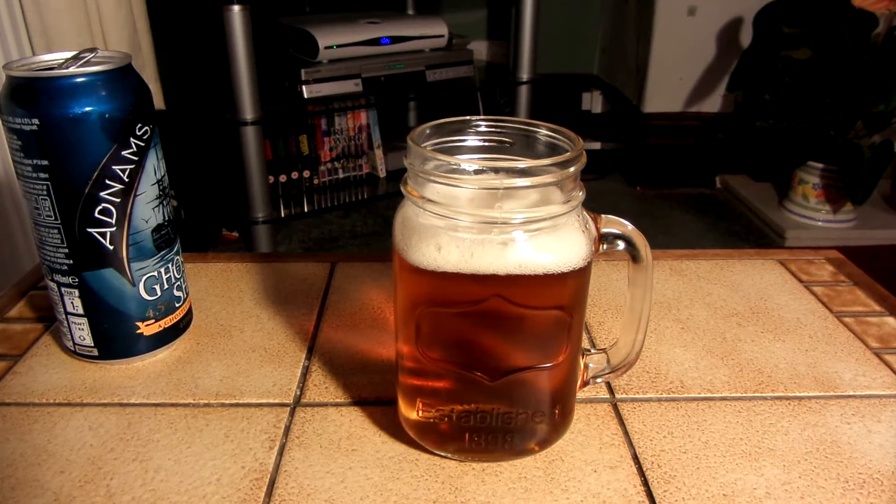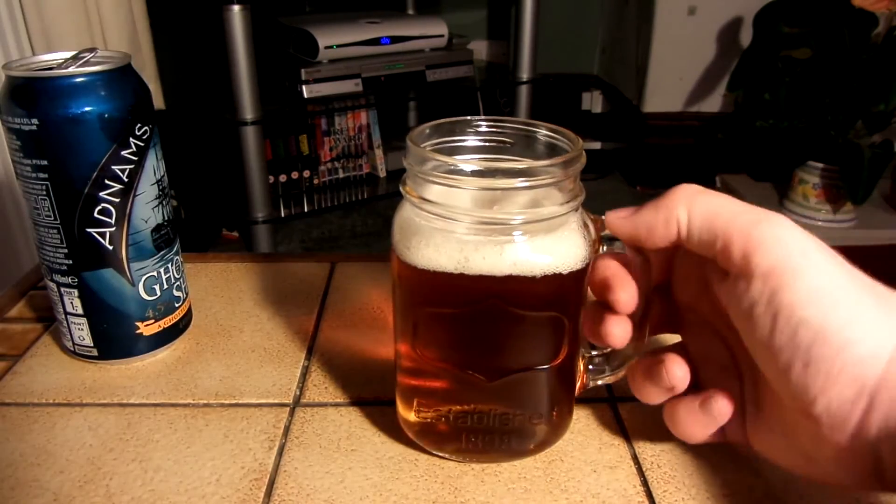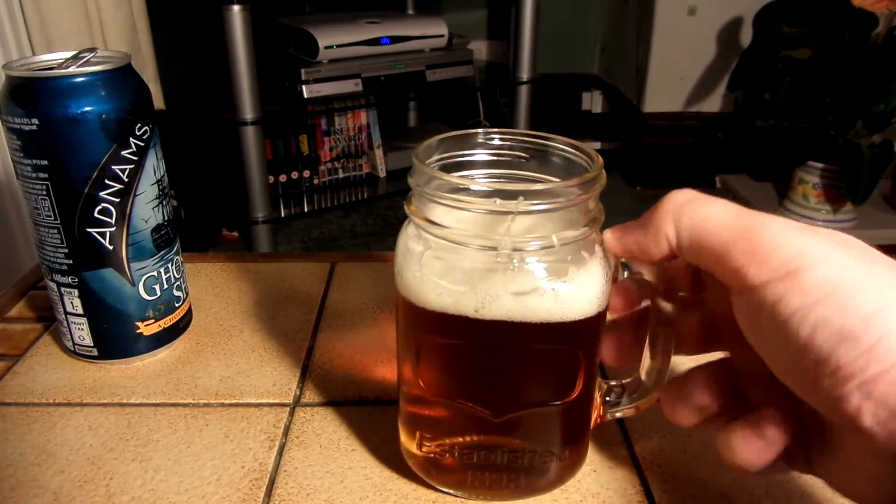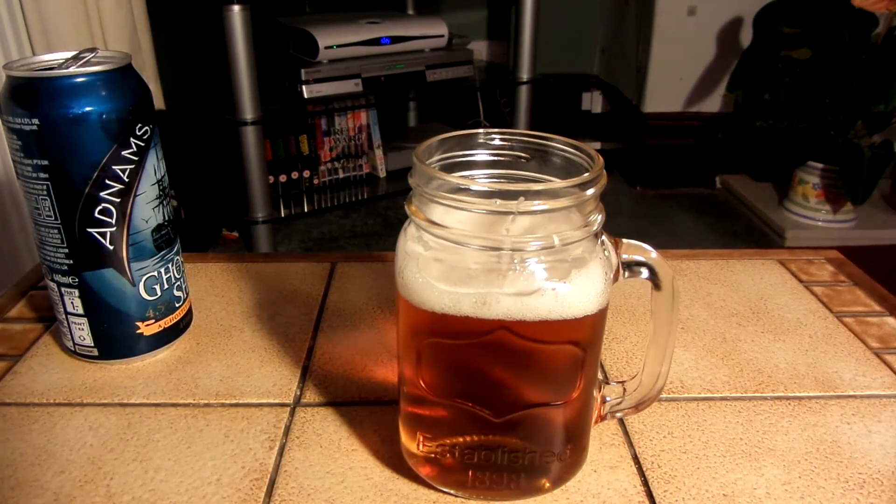It's hard to describe the taste. It seems like there's a little bit of citrus in there. I think it basically tastes like a golden ale — that's what it makes me think of anyway. I don't really know what to say about it, to be honest. It's got a really nice flavour.